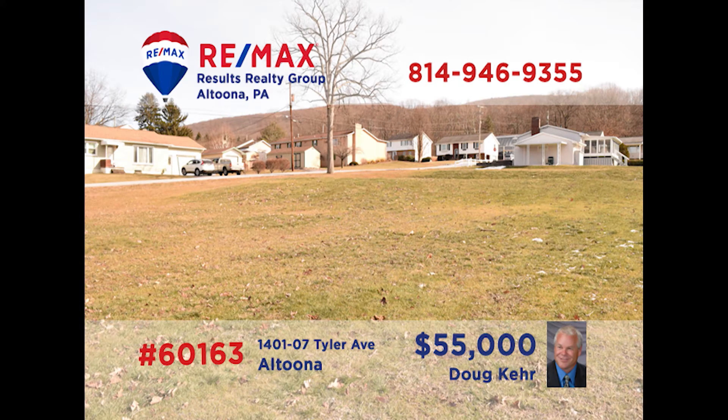Ready to build your dream home? Doug Kerr has the perfect lot for you in Altoona. This Tyler Avenue property in the Pleasant Valley area has been cleared and is ready for construction to begin. This semi-graded lot is in a fantastic location that is close to everything. So if you're tired of looking for your dream home and are ready to build it, give Doug a call. He can tell you about this great opportunity and other building lots throughout the region.